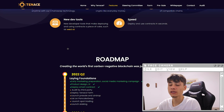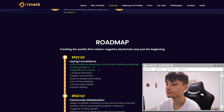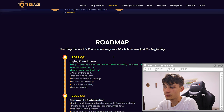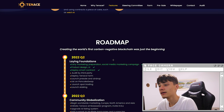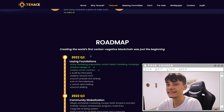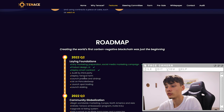We have here the roadmap looking amazing — you guys can check it out for yourself. For Q2 2022 we have early marketing preparation, social media marketing campaign, product design plus GUI, deploy the smart contract, ordered by third party, deploy Tenants farm, launch the pre-sale and the airdrop, listing on PancakeSwap, launch spot trading, and launch staking.